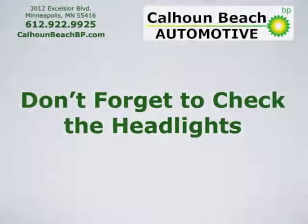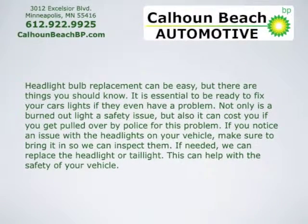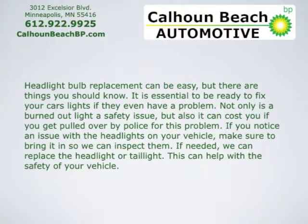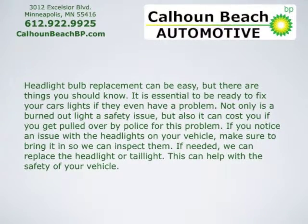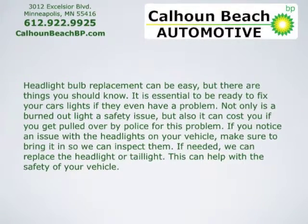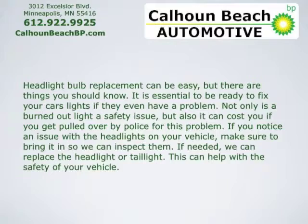Don't forget to check the headlights. Headlight bulb replacement can be easy, but there are things you should know. It's essential to be ready to fix your car's lights if they have a problem. Not only is a burned out light a safety issue, but it can also cost you if you get pulled over by police for the problem.